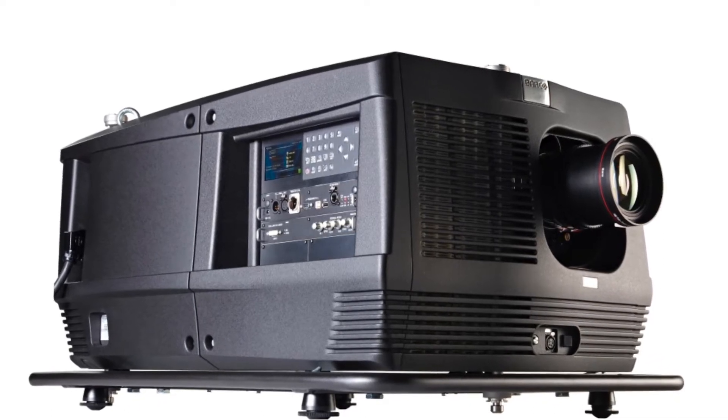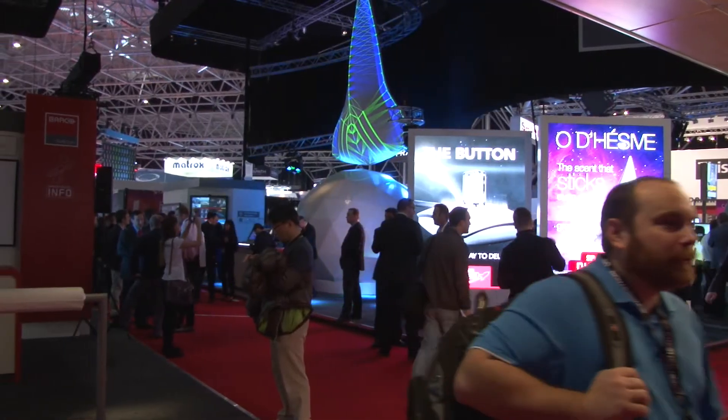And of course also the E2 image processor — 4K image processing, twin 4K outputs or up to 8 HD screens, and again really built for the rental and staging market.